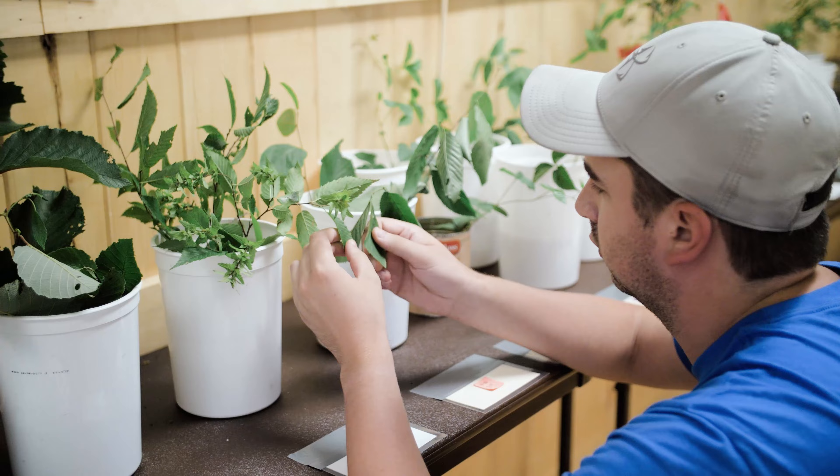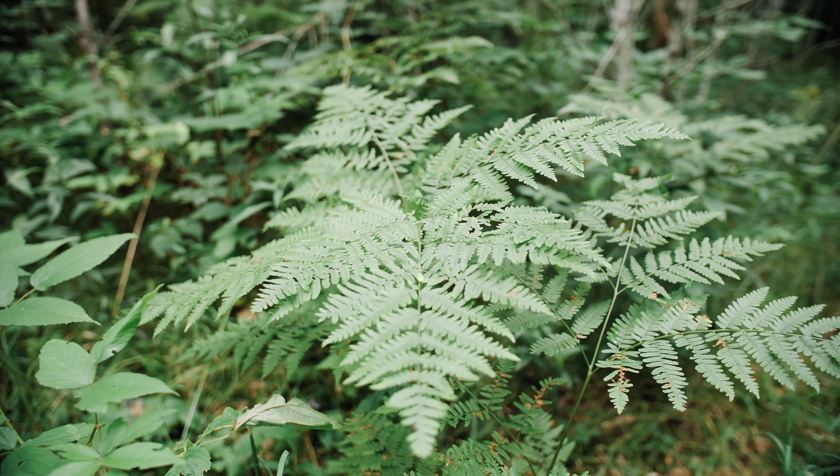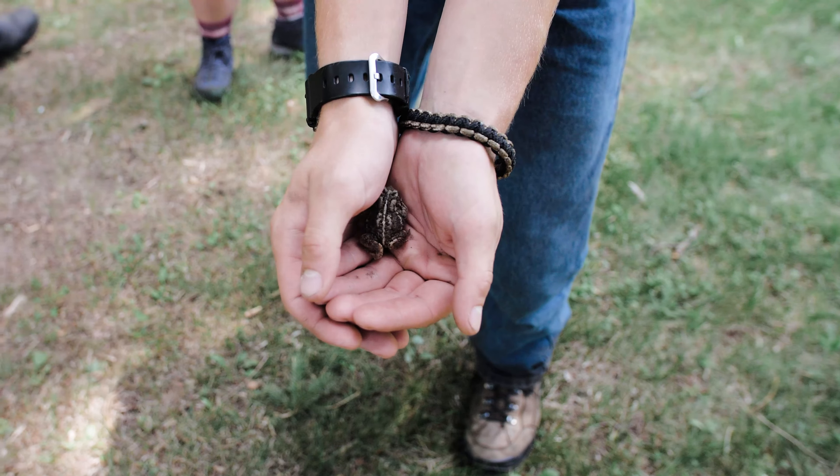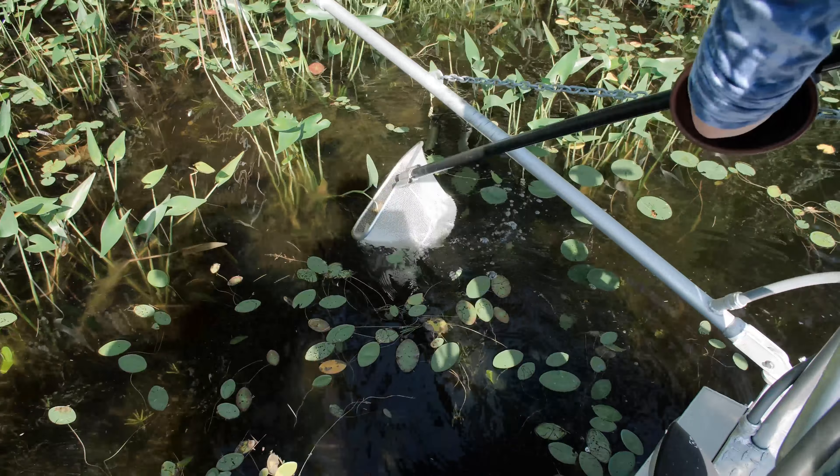I've learned so much more here than I do reading a textbook. Anybody coming into this is going to have a new realm opened up for them. The field stations remind us of why we're striving to protect and care for our natural resources.